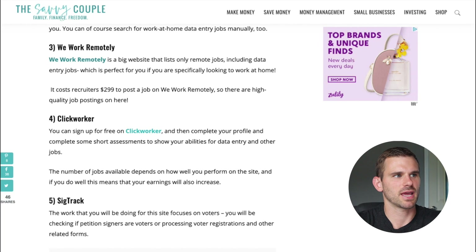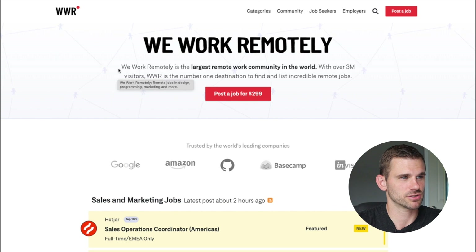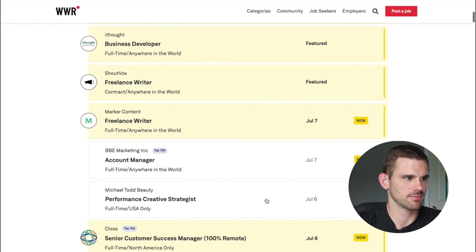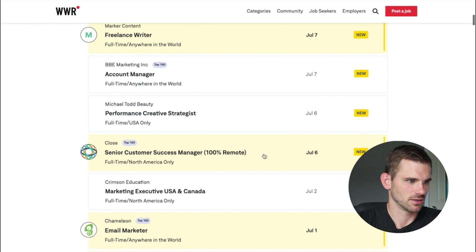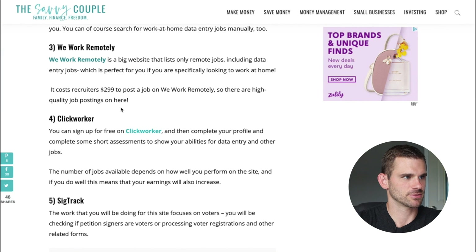The third option is We Work Remotely — it's a big website that lists remote jobs including data entry. Big companies post their job listings here and you can search through them. There are freelance jobs, email marketing, Facebook ads manager, and lots of different opportunities.